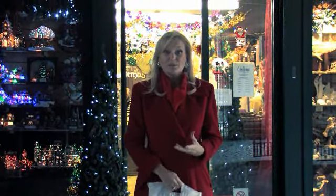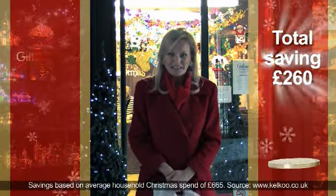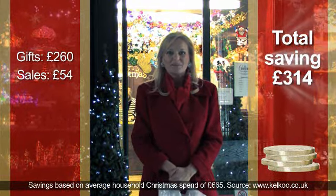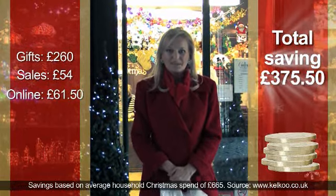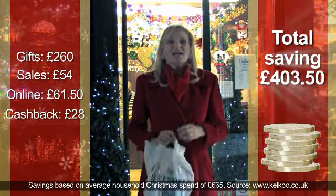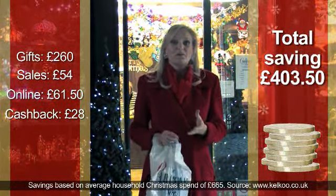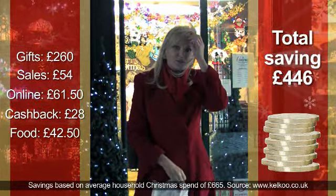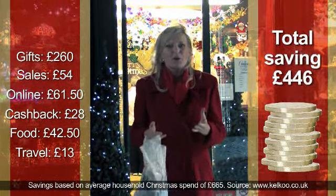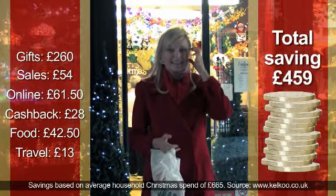With a few shopping tips, you can make sure your Christmas spending doesn't give you a debt hangover in January. Here are those tips again: setting a budget for presents could save you £260; buying big presents in the January sales could save £54; shopping online could save £61.50; using a cashback site could get you back £28; cutting your food and drink bill by a quarter saves £42.50; and booking your train in advance could save £13. That's a grand total of £459 in savings this season.